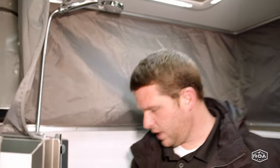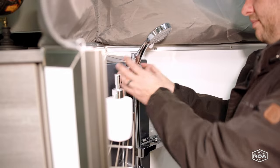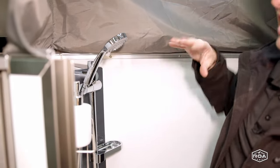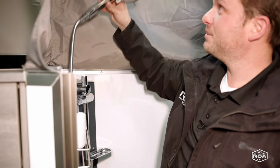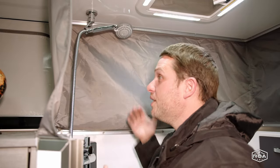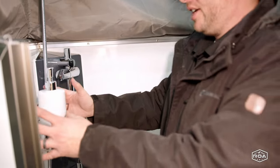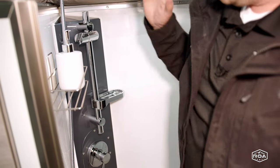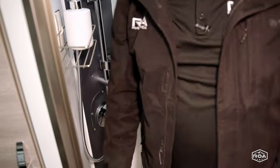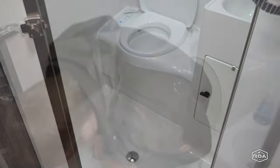The shower is beautiful — it starts down here and you can clip the head at different heights. If you're taller you can put it up higher; if you're shorter there are lower options. Dweller has been thoughtful enough to put a clip up high so people over 6 feet can shower comfortably. We've also added a little soap dish here at ROA — it doesn't come standard but it's an easy add-on.